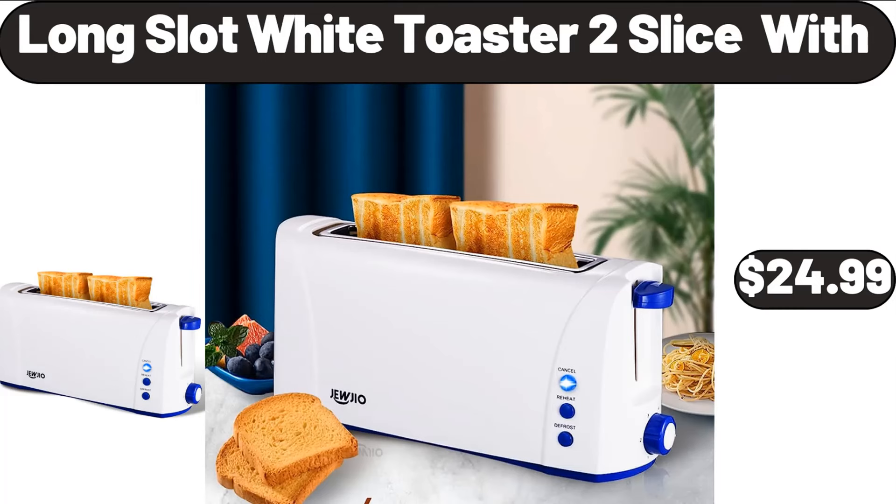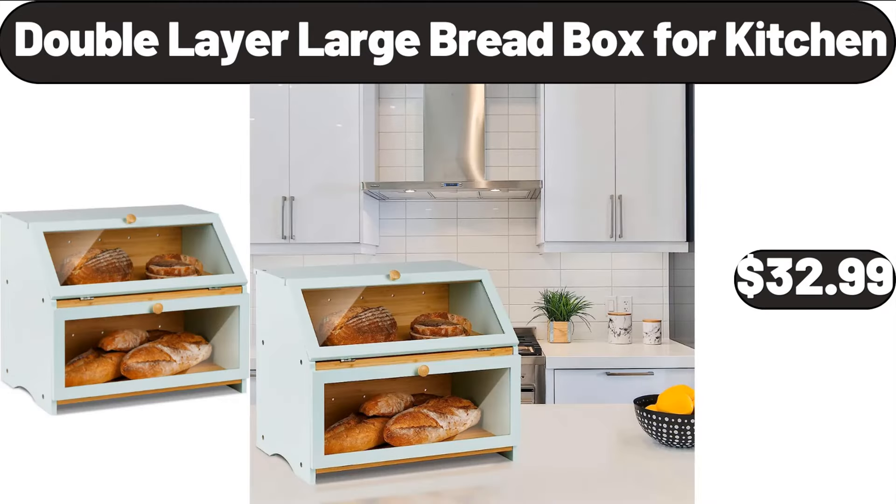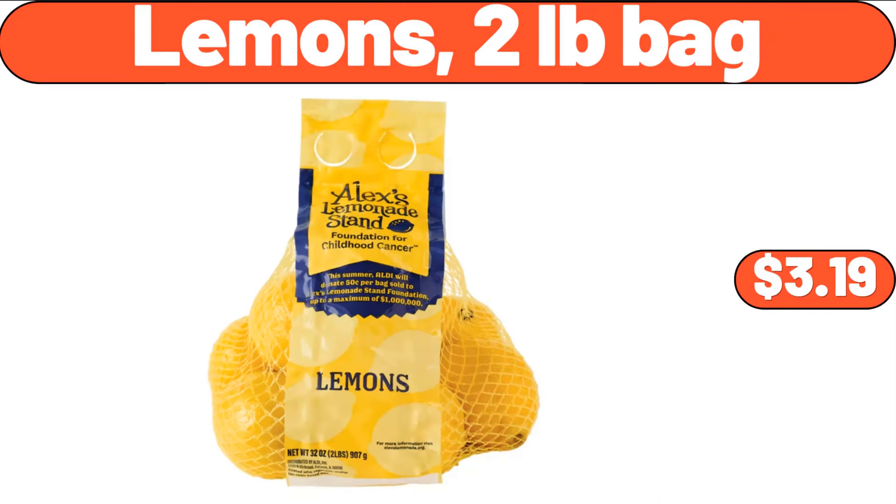Long Slot White Toaster, 2 Slice, $24.99. Double Layer Large Bread Box, 4 Kitchen, $32.99. Lemons, 2 Pounds Bag, $3.99.